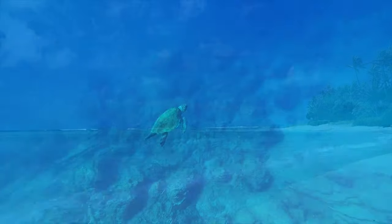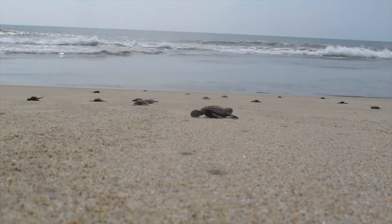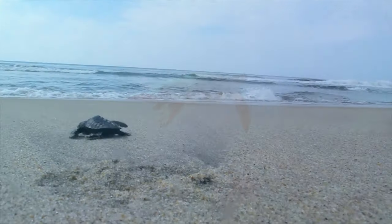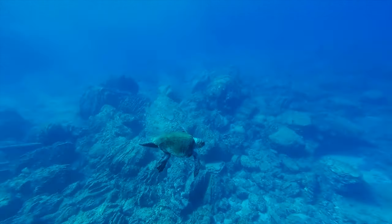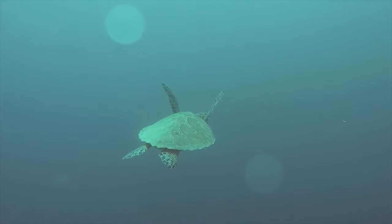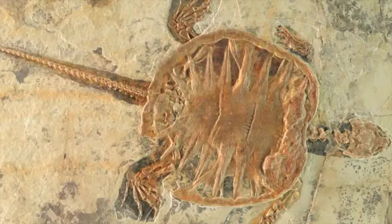Researchers do not yet know how long baby turtles spend in the open sea, or exactly where they go. It is theorized that they spend their earliest, most vulnerable years floating in giant beds of sargasso weeds, where they do little more than eat and grow. Once turtles reach dinner plate size, they appear at feeding grounds in nearshore waters. They grow slowly and take between 15 and 50 years to reach reproductive maturity, depending on the species. There is no way to determine the age of a sea turtle from its physical appearance, and it is theorized that some species can live over 100 years. The earliest known sea turtle fossils are about 150 million years old.